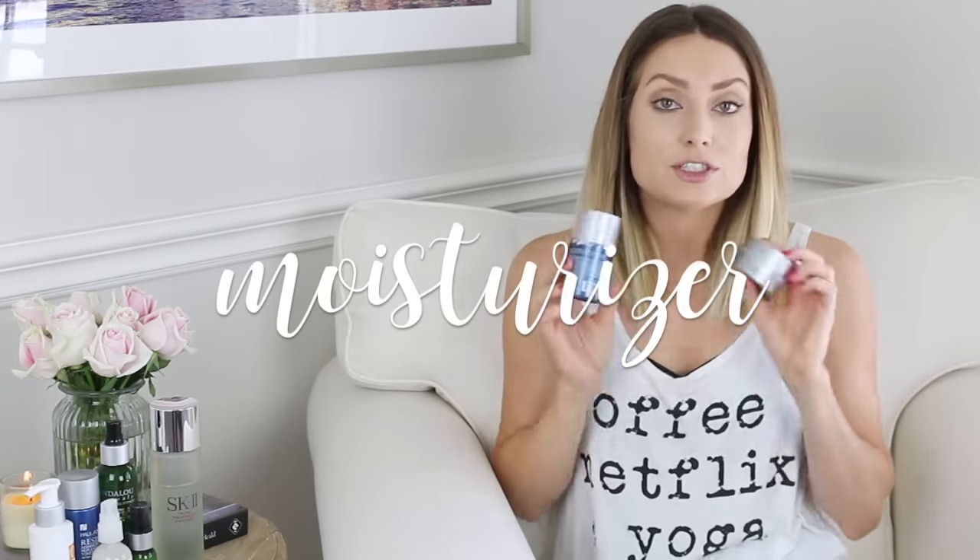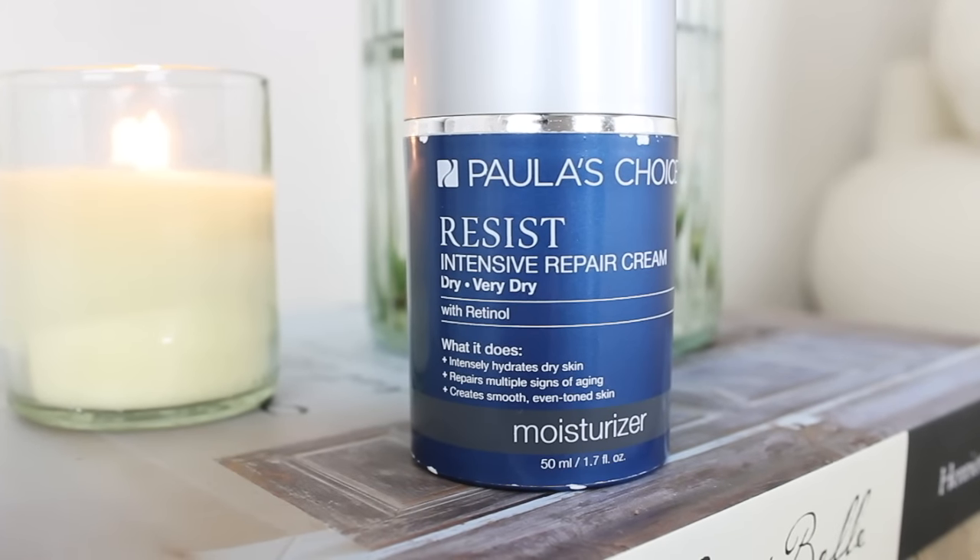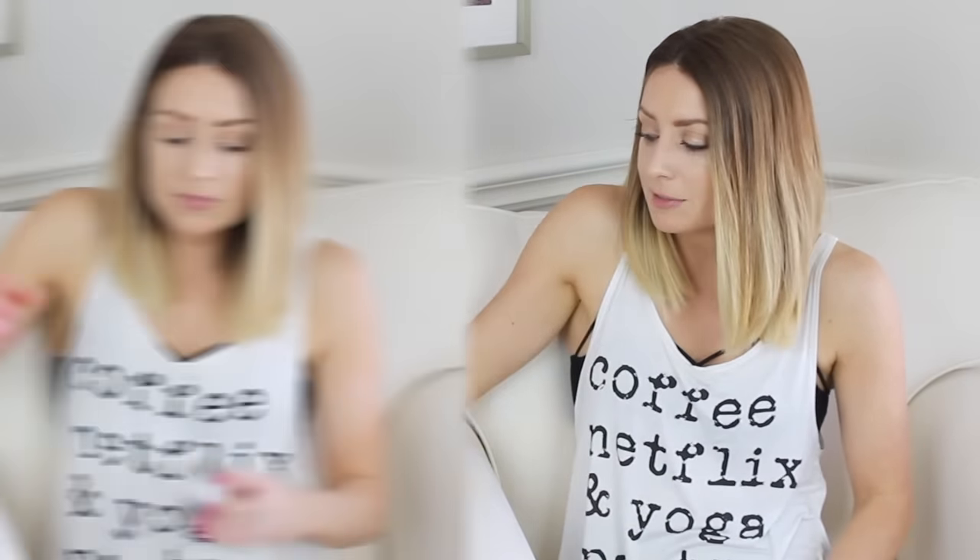Moving on to moisturizers — I have two I've been using day and night, following up with sunscreen during the day. The first is by Paula's Choice from the Resist line — the Intensive Repair Cream for dry to very dry skin. It also has retinol. It intensely hydrates, repairs multiple signs of aging, and creates a smooth, even skin tone. It feels like butter — so rich and soothing. If you're looking for a moisturizer that helps with fine lines but is still good for sensitive skin, I love this one.